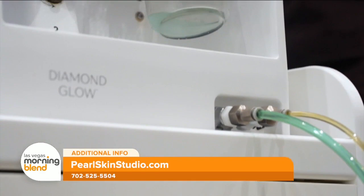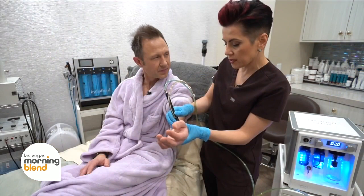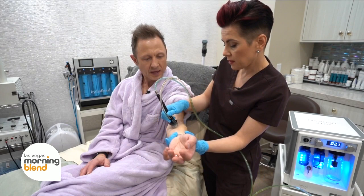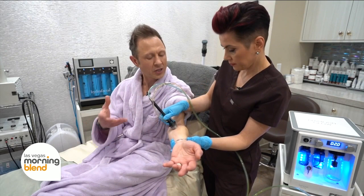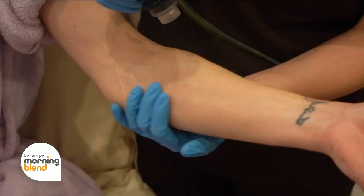So if people have concerns about crepey skin, especially women after a certain age where skin loses elasticity, this treatment is the best for that, especially around the arms. That treatment is perfect because it retexturizes and tightens the skin. Are there any other reasons? Texture, blackheads, congestion, dryness, oiliness — all. It's great for every skin type and condition.